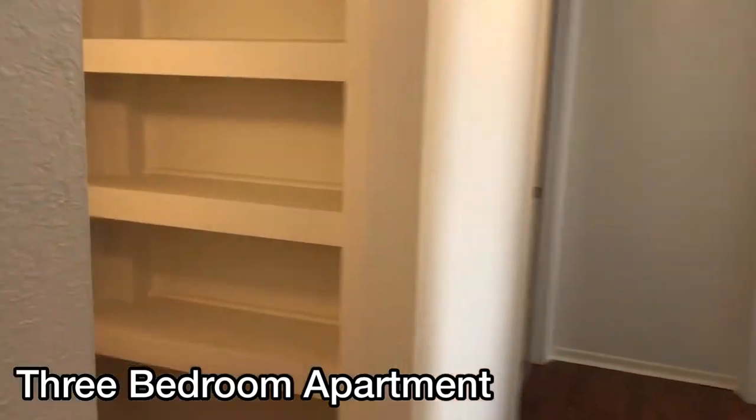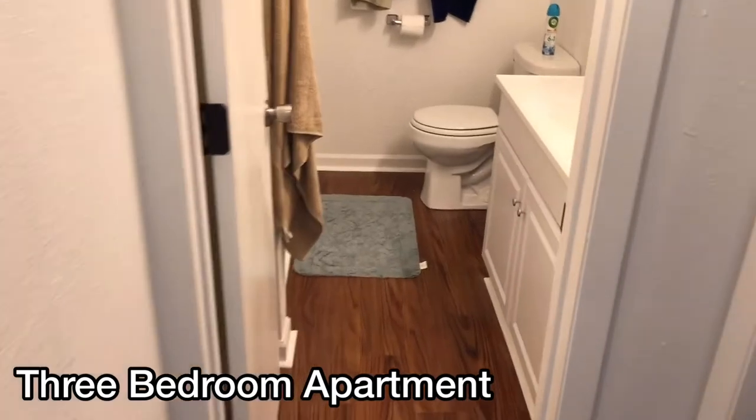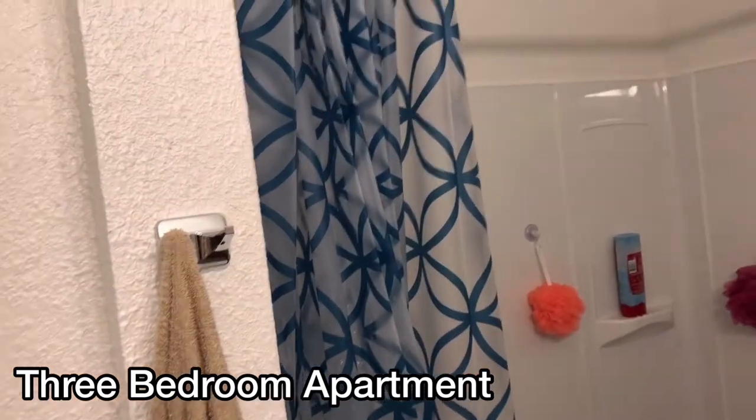Then you come into the hallway which leads to the bathroom. There's a large linen closet, and when you come into the bathroom you have a nice size vanity, new medicine cabinet and lights, and a full tub and shower combo.